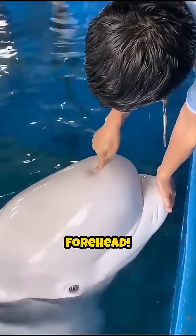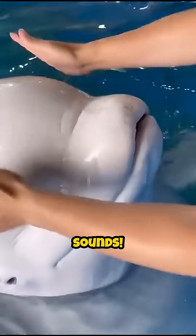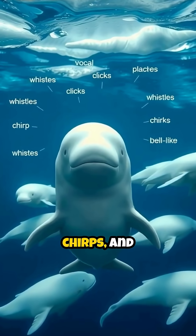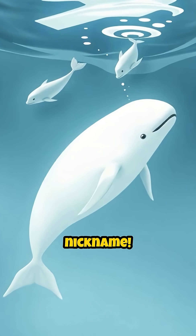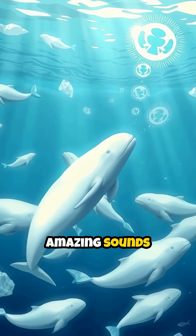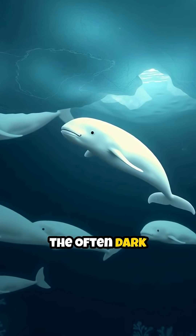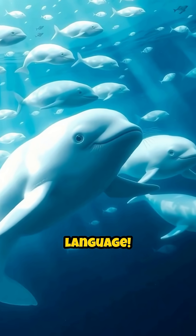Check out that squishy forehead — it's called a melon, and belugas can change its shape to make different sounds. They have a huge vocal repertoire: whistles, clicks, chirps, and even bell-like sounds, hence the sea canary nickname. They use these amazing sounds to communicate with each other over long distances in the often dark and icy waters. It's like they have their own underwater language.